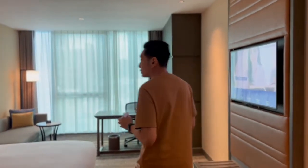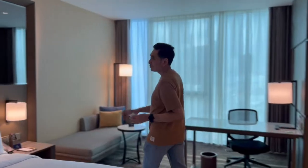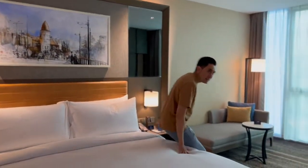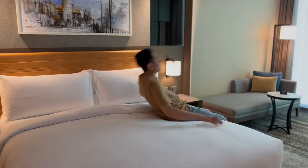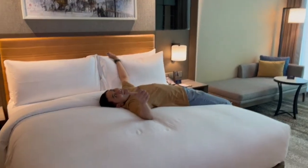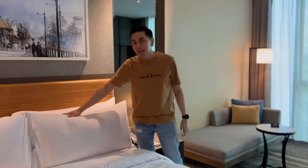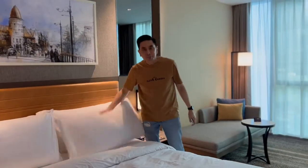Sekarang kita sampai di kamar tidurnya Double 3 by Hilton. Kita mulai dari bednya dulu. Disini bednya cukup nyaman — enak banget. Selain nyaman, dia punya bantal empat, jadi satu bisa dipakai untuk guling.